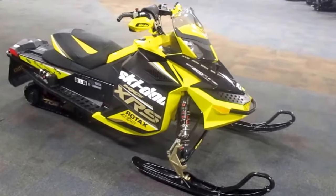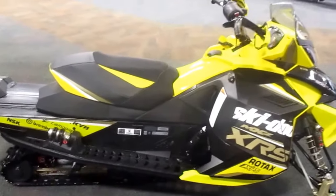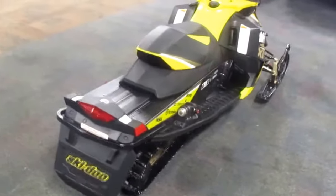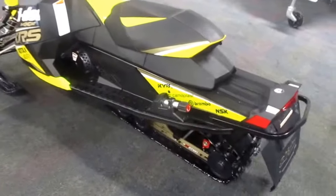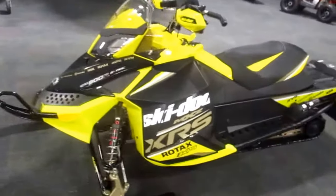This is a 2012 Ski-Doo 800R MXZ XRS E-TEC Snowmobile. This sled is equipped with a Rotax 800R E-TEC Direct Injected Liquid Cooled 2-Cylinder Engine with RAV, Electronic Reverse, KYB Pro 40R Shocks, Brembo Hydraulic Brakes, and a 10.6 Gallon Fuel Tank.